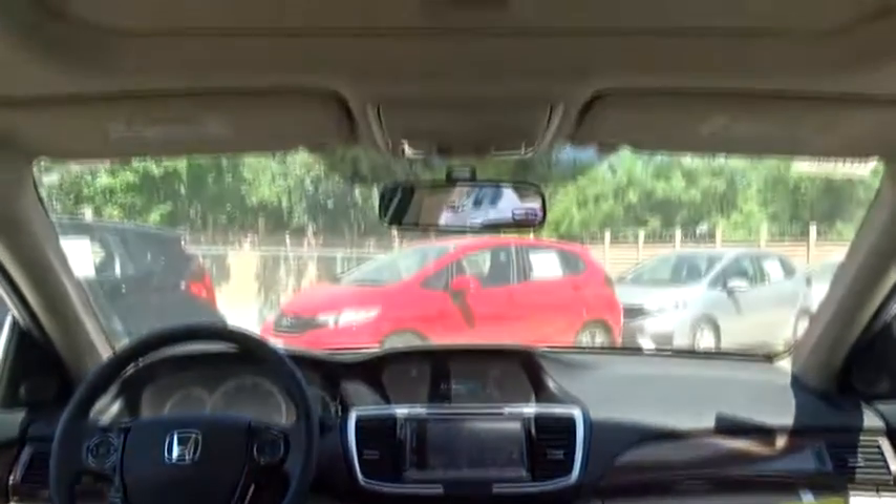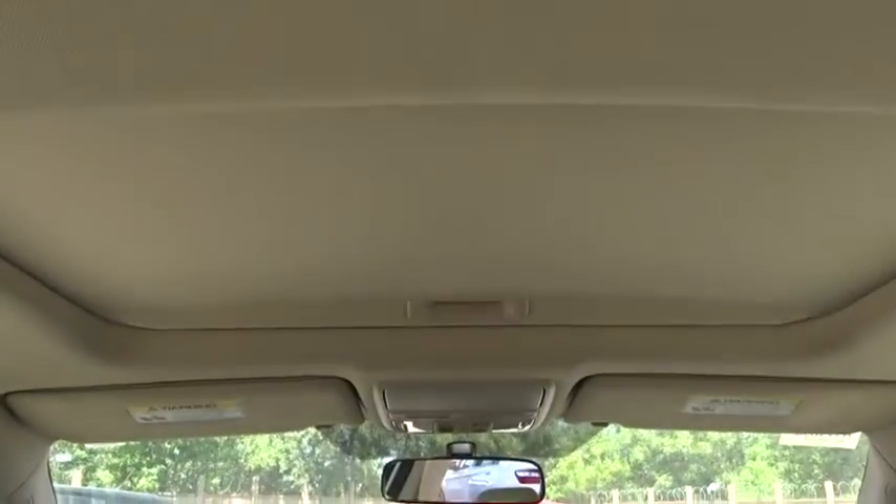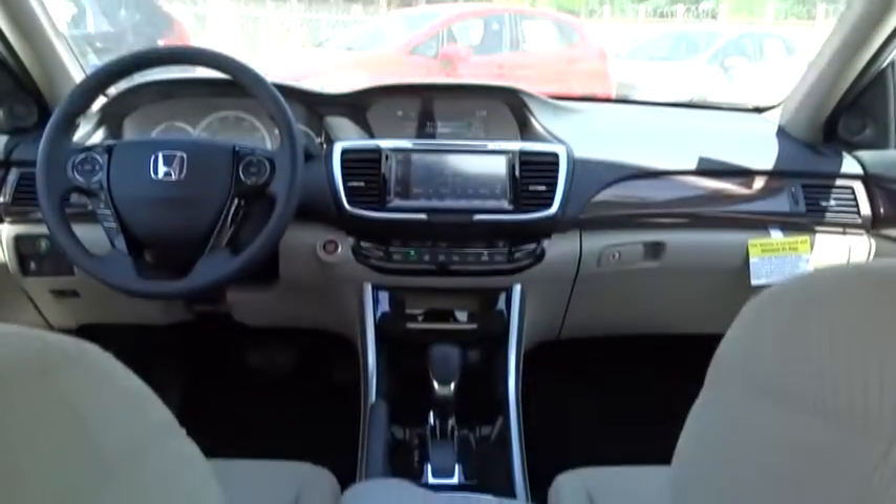Floor mats. AM FM stereo radio. Universal garage door opener. Climate control. Come take a test drive today at Pumpkin's repair.